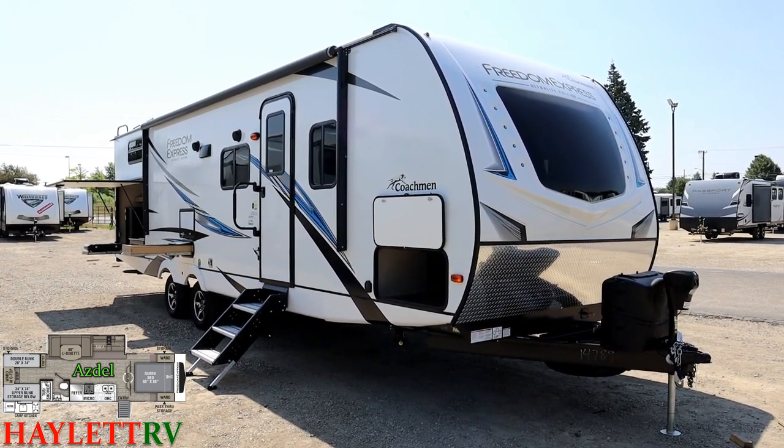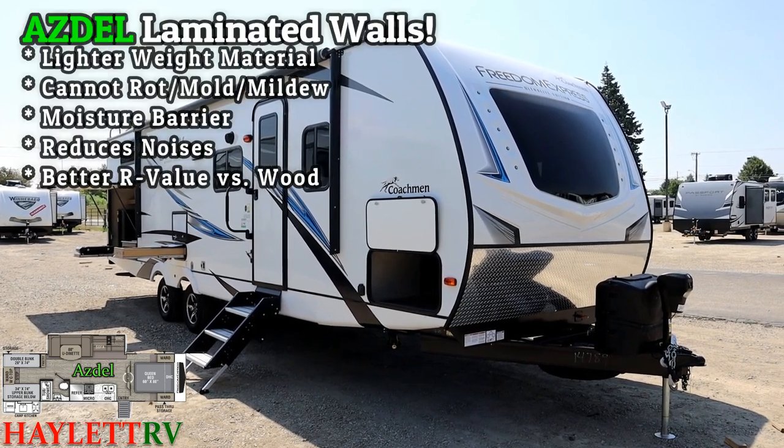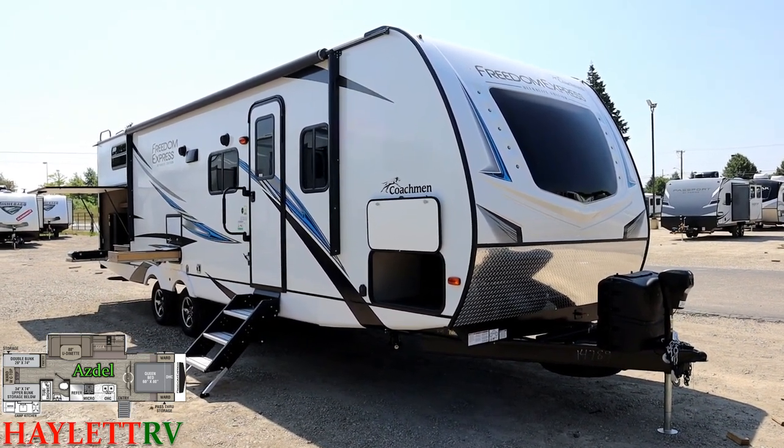Freedom Express is pretty much the original Asdell Ultralight out there, and they always kind of went about a different way. They're a little bit bigger than conventional Ultralight, but they're built smart so that they aren't going to kill the tow vehicle.